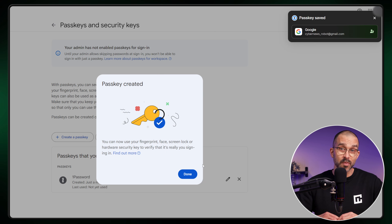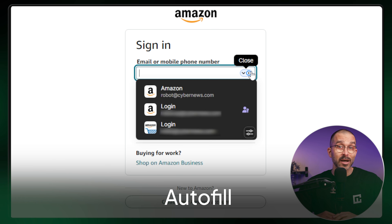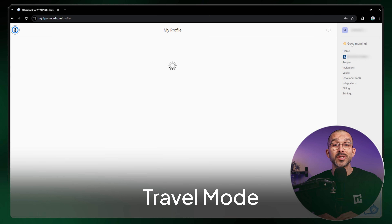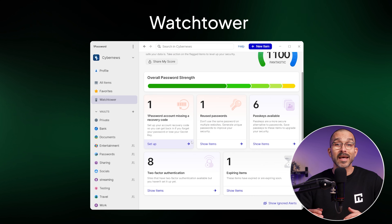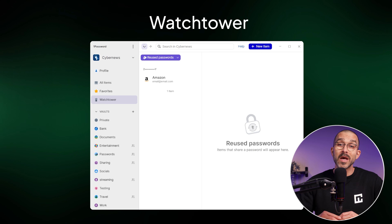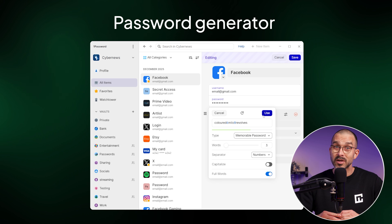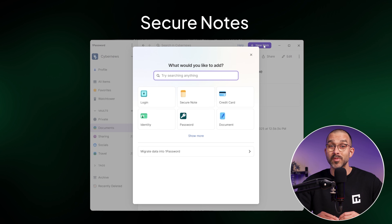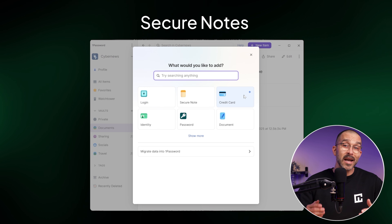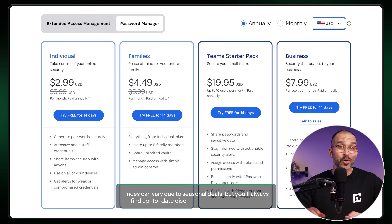Similar to NordPass, 1Password also supports passkeys, and the autofill feature works across browsers and apps with high accuracy. This app additionally offers its unique travel mode feature, which allows users to hide access to specific vaults while crossing borders. The Watchtower feature keeps you updated concerning any accounts that need attention, as well as when passwords are weak or should be renewed. When it's time for an update, the password generator creates complex passwords and passphrases that you can save directly to your account. Secure Notes lets you store information securely in the encrypted vaults, and you can even create payment and identity forms within the app for things like credit cards, IDs, and passport details.